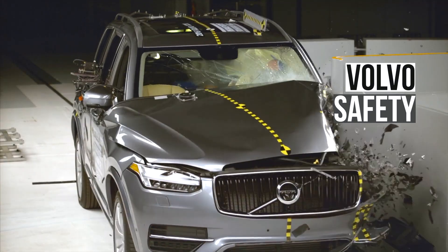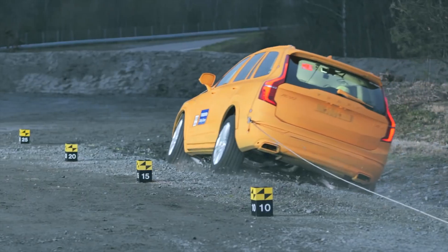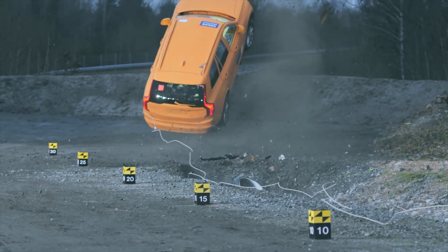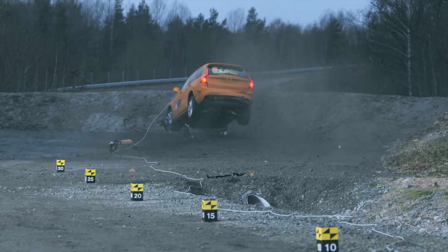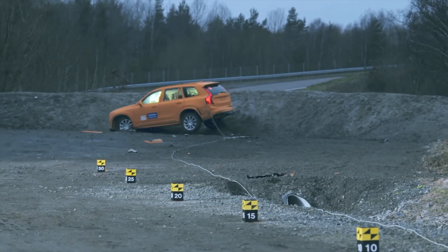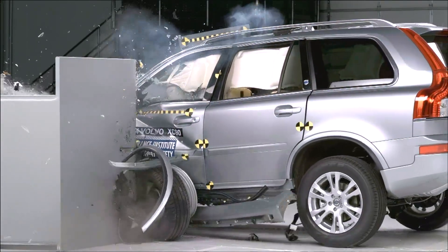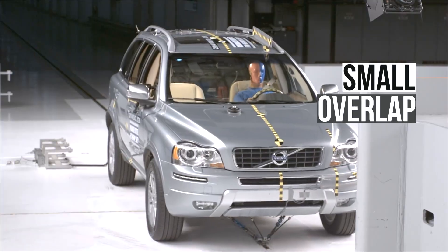Volvo has earned a well-deserved reputation for auto safety, from the development of the three-point seat belt to its runoff road protection system. Volvo has been a safety leader. There is perhaps no story that illustrates this better than what happened in November of 2014, when the first generation Volvo XC90 underwent testing in the small overlap crash test.